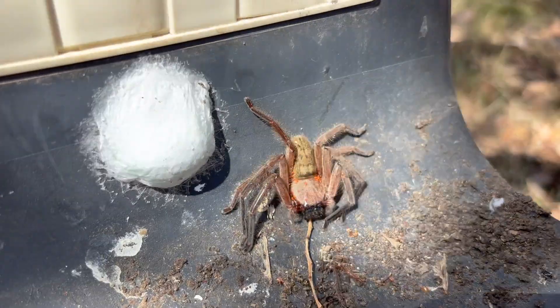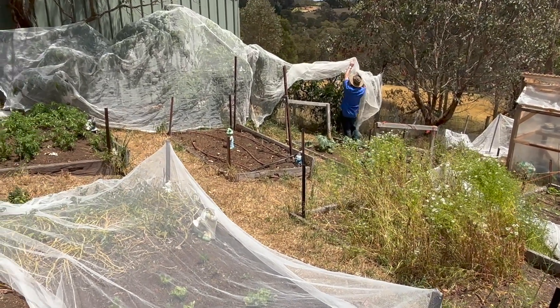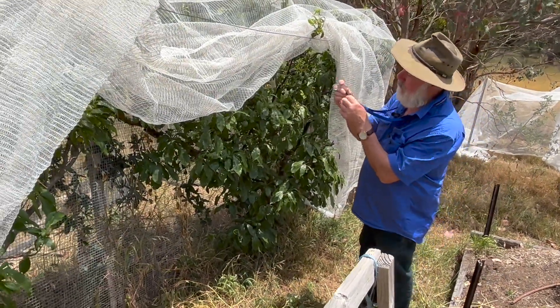A lot of my work is in agriculture because there are insects that are pests and people want to know how to deal with them. But today we're talking about beneficial insects.